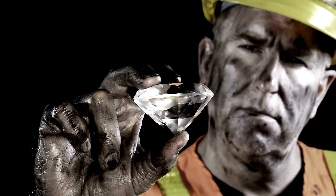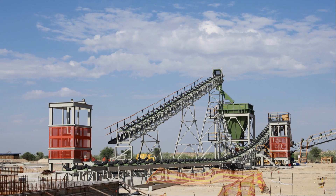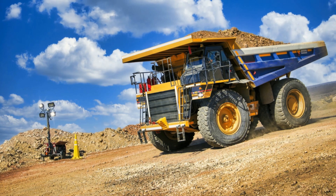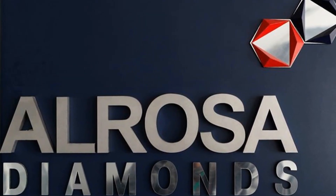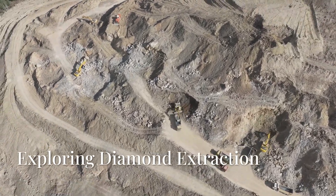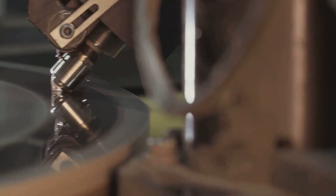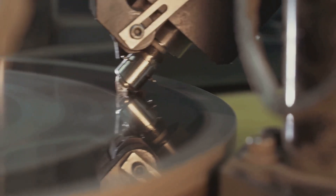Today we will dive into the exciting world of diamond mining. We will see the operations of the Ikol diamond mine in Yakutia, Russia — the world's biggest diamond mine by reserve size as of 2025, operated by Alrosa, Russia's state-owned diamond giant. Let's explore how diamonds are extracted here, the mining process, and the scientific magic that turns rough rocks into sparkling diamonds.